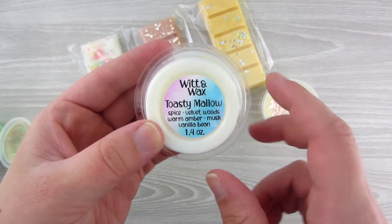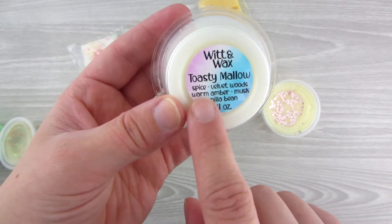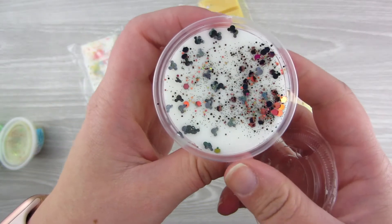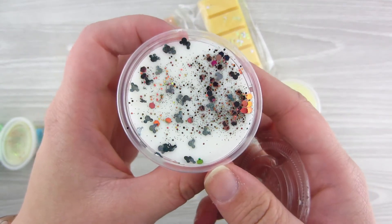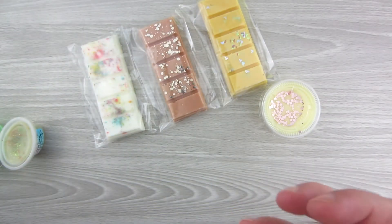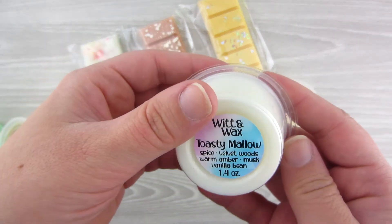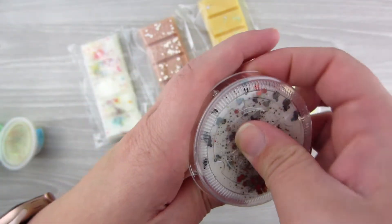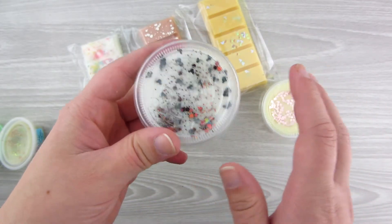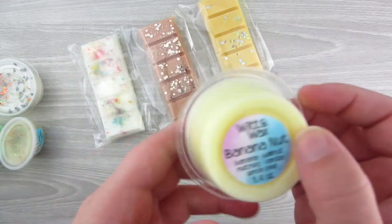This one is Toasty Mallow, one I was super excited about. I love the smell of marshmallows and kind of a campfire-ish scent. This is Spice, Velvet Woods, Warm Amber, Musk, and Vanilla Bean. It's white with little black Mickey heads and deep orange foil confetti on it. It definitely doesn't smell like toasted marshmallows to me — I get a lot of the velvet, musk, and vanilla bean, but it smells really good. It's more of a neutral, almost masculine scent.